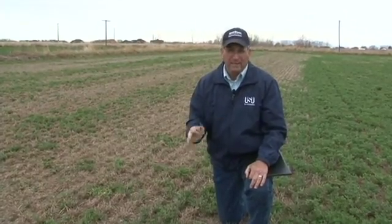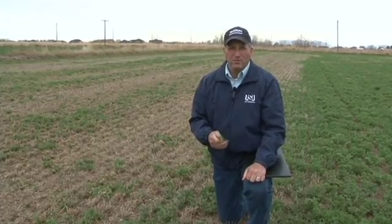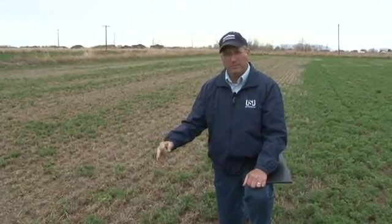There are no registered nematicides, so we don't have any chemicals to treat this with — we have to just use cultural practices. One of the cultural practices that we use is to rotate out of alfalfa to a non-host crop like wheat or corn for a couple of years, and that'll really reduce the number of nematodes in the soil.